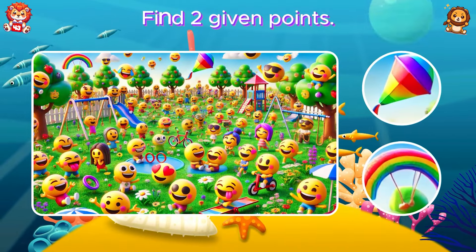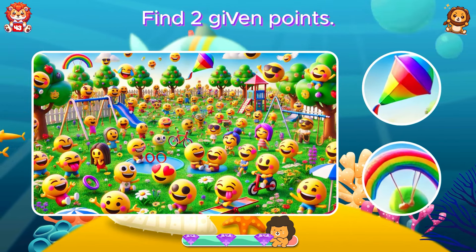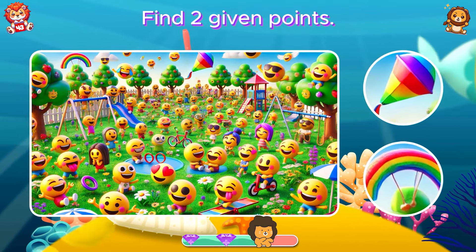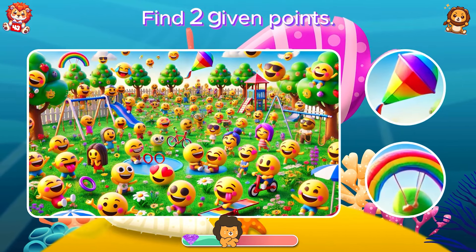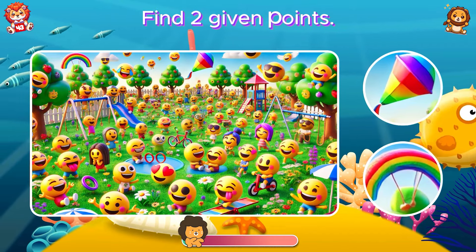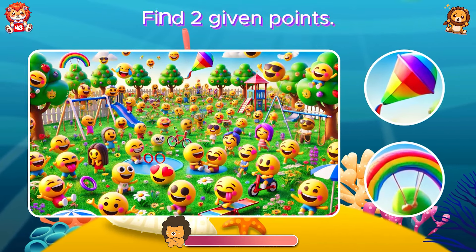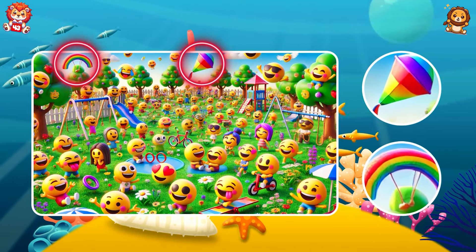Find two given points. Decide which one is incongruous. Oh, congratulations on finding it.